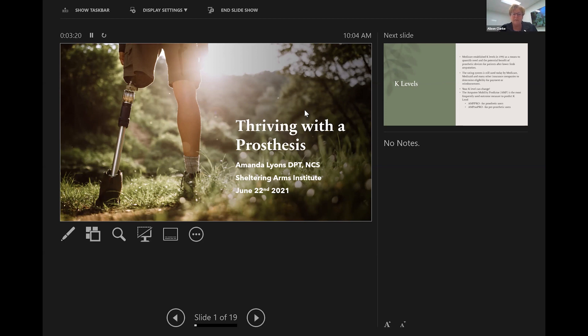Today, Amanda Lyons, who is a physical therapist and clinical leader on our multi-specialty unit, is going to share some clinical expertise related to thriving with a prosthesis.